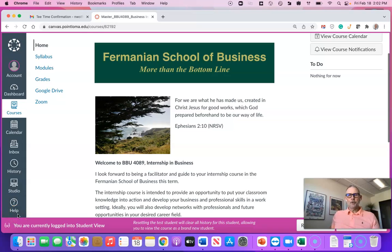Hello folks! Welcome to BBU 4089. This is your internship class and most of you are coming down towards the end of your time here at Point Loma, so I'm really excited to help guide you through this class. I'm going to have a couple of other videos in here, but this first one is just to introduce the course, walk you through part of the syllabus, and just what the expectations are.